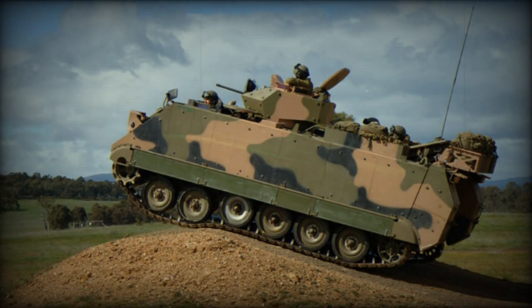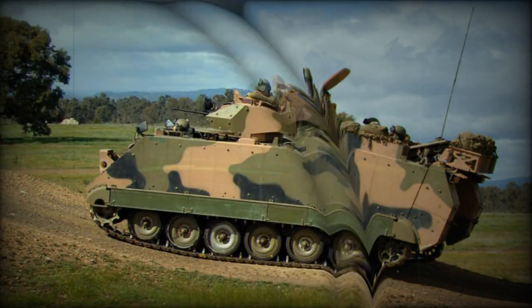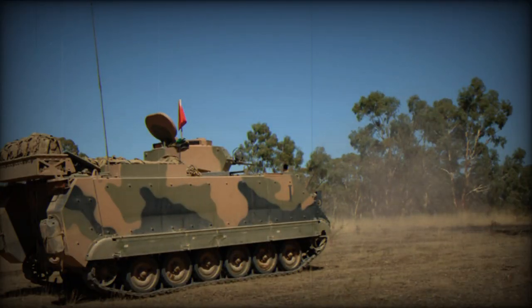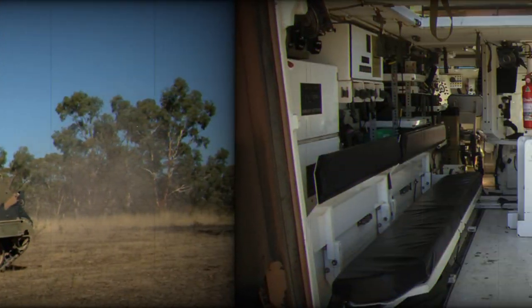The M113S4 armored personnel carrier is the most common variant, with a total of 171 APCs to be rebuilt to this standard. However, this family of armored vehicles includes a number of other specialized variants.